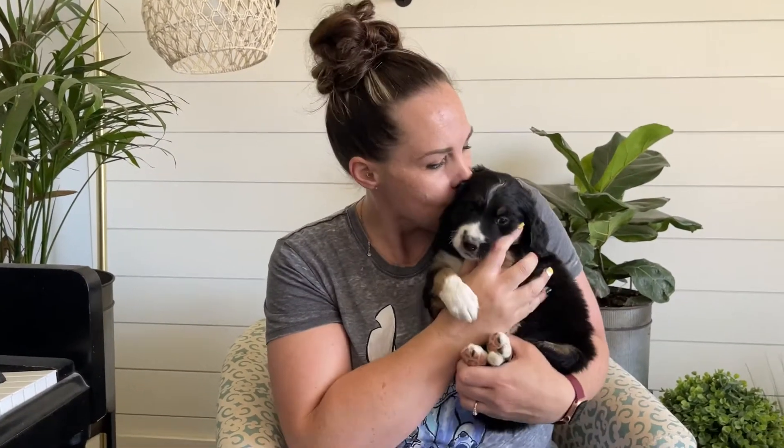Hey everyone, here is Sophie's cute pink collar girl. She is so cute. She's one of the bigger girls in the litter, just looking so cute and sweet. Her coat is coming in amazing. This is our non-furnished little girl, Sophie's pink collar.